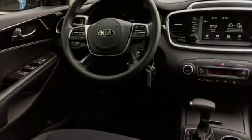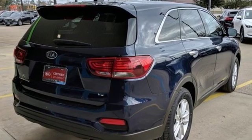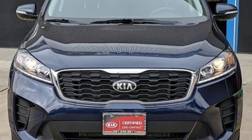Consumer Reports finds the Sorento offers lots of interior space, yet is easily maneuverable and simple to access. Kia — commanding attention. See what it can do for you when you take it for a test drive.